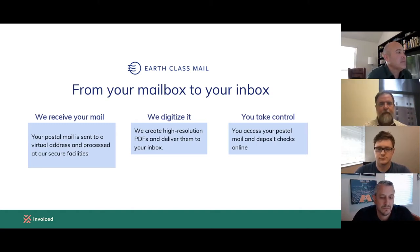With Earthclass Mail, we are essentially an outsourced mailroom for individuals or businesses. We operate 80-plus virtual address sites around the country. You sign up for a virtual address, your mail is forwarded to our secure operating facilities, we receive it, we digitize it, turn it into a high-definition PDF that is text searchable. Then you take control of it just like you would manage your inbox with email. We also have API integrations, which allow us to connect with services like Invoiced to have that seamlessly integrated into other programs.